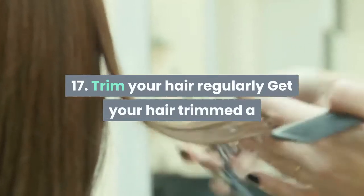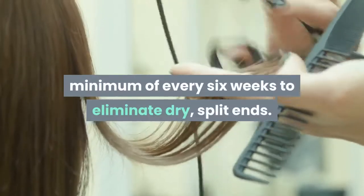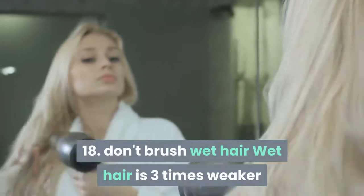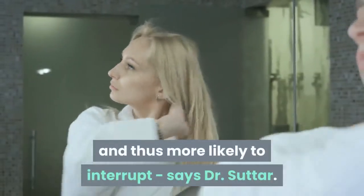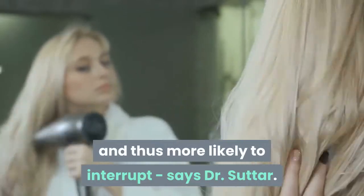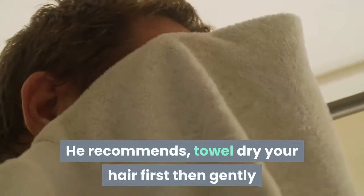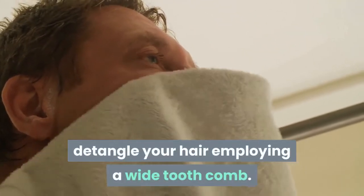Tip 17: Trim your hair regularly. Get your hair trimmed at least every six weeks to eliminate dry, split ends. Tip 18: Don't brush wet hair. Wet hair is three times weaker and thus more likely to break, says Dr. Sutter. He recommends towel drying your hair first, then gently detangling it using a wide-tooth comb.